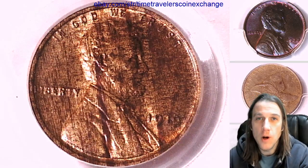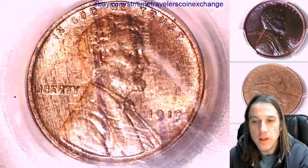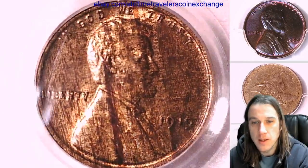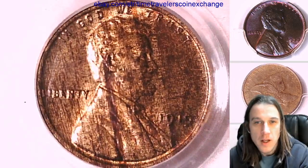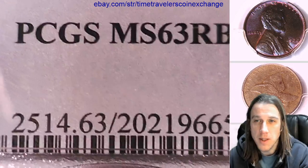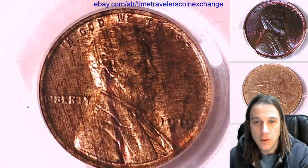Hello everybody, welcome to Time Traveler's Coin Exchange. The first coin we're going to look at this morning is a 1919P Lincoln Wheatsent. It's a business strike coin from the Philadelphia Mint. This one has been graded by PCGS and they graded it MS-63 red-brown. It is a beautiful, beautiful coin.